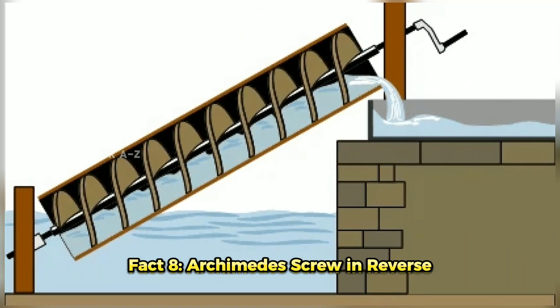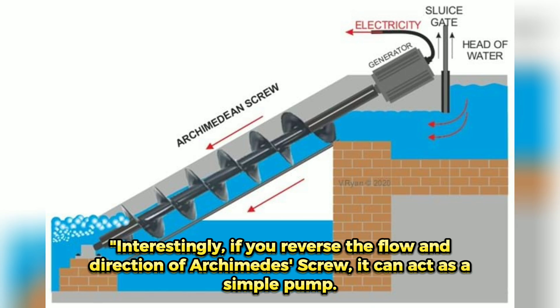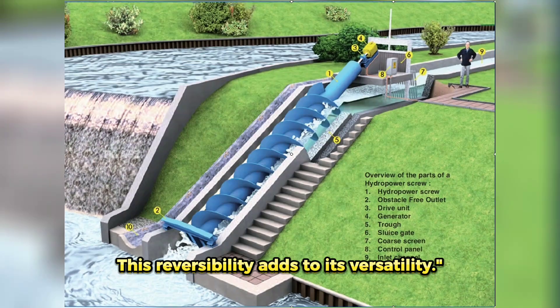Fact 8: Archimedes' Screw in Reverse. Interestingly, if you reverse the flow and direction of the Archimedes' Screw, it can act as a simple pump. This reversibility adds to its versatility.